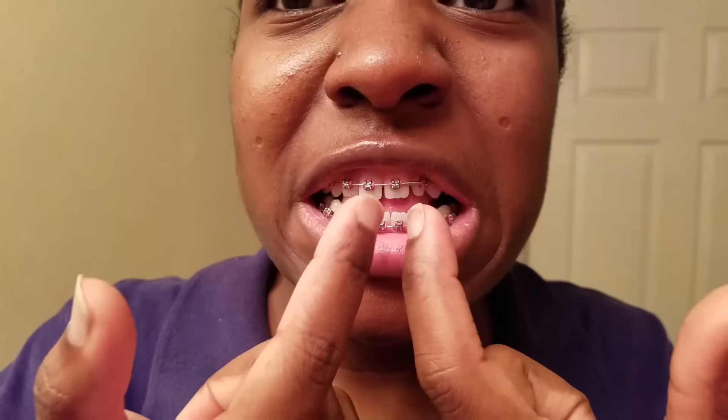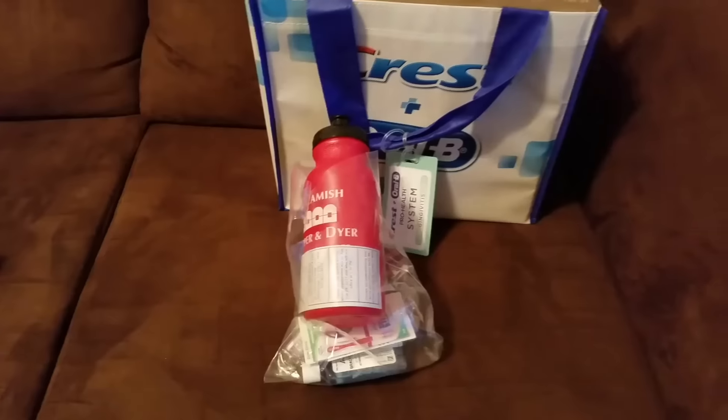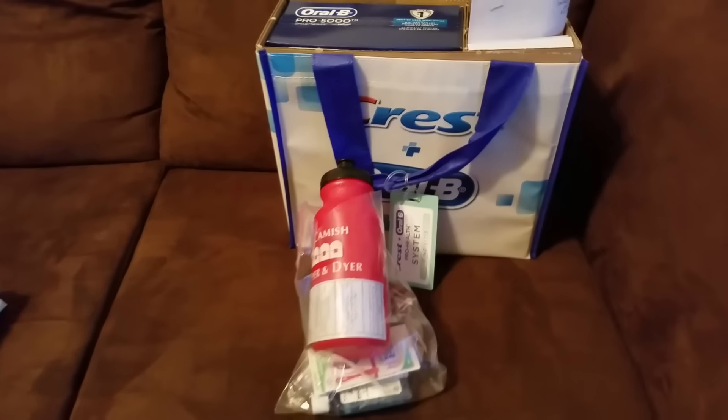There are spaces — the bottom is not too bad but there are spaces in the teeth at the top. They're also going to correct this tooth right here because it's smaller than the one next to it. As you can see, there's no cap on the back. Now I'm going to show you what I got from the orthodontist.